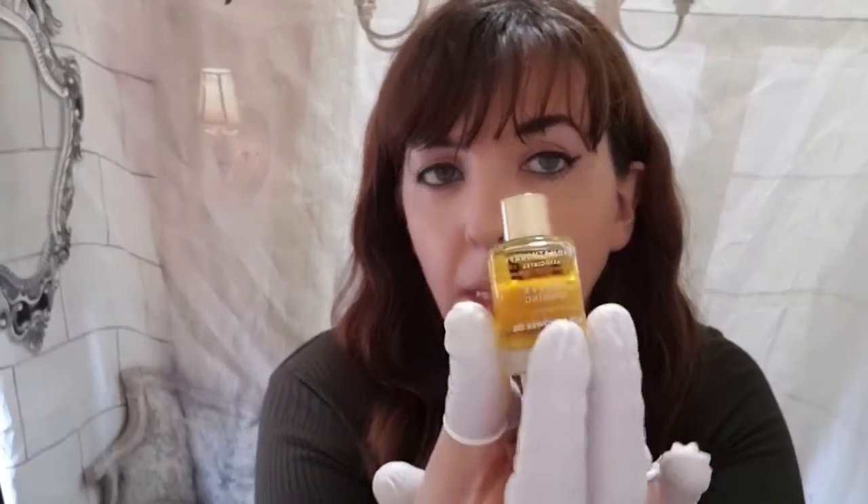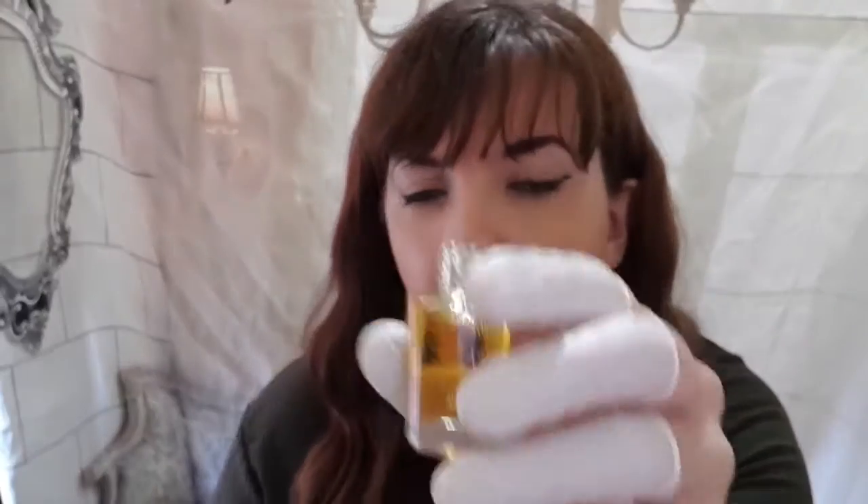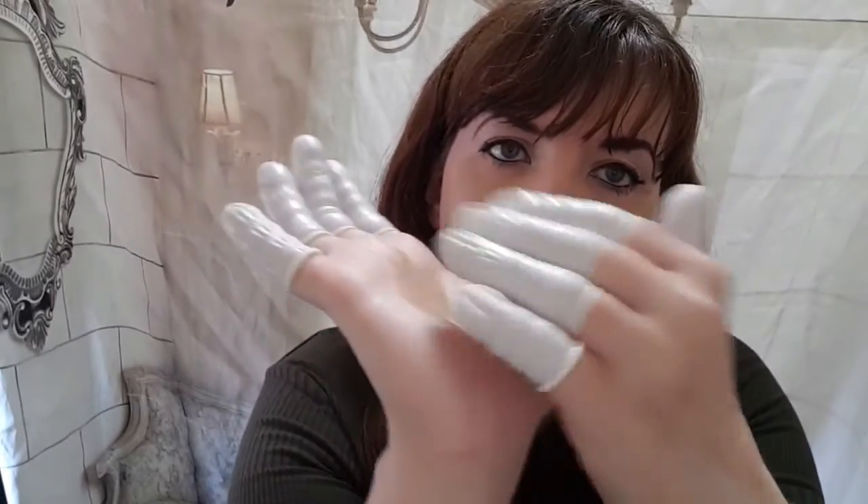Oh, what is this? This is the Aromatherapy Associates Revive Morning Bath and Shower Oil. They recommend you use that on a morning. Oh — it smells really like lavender! I can smell lavender in that. I'm just going to tip a bit out — just a few drips, that is what it looks like. I'm going to moisturise that into my arm. Oh, that is smelling absolutely gorgeous!